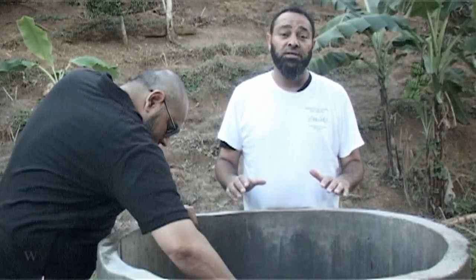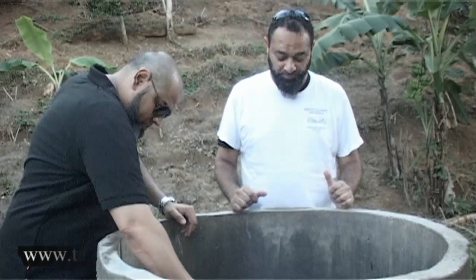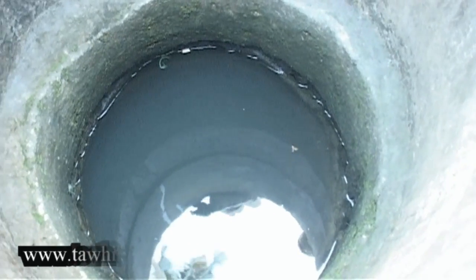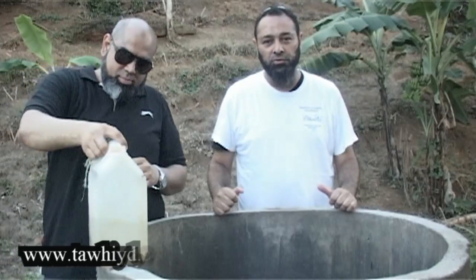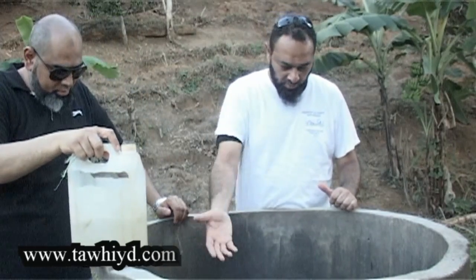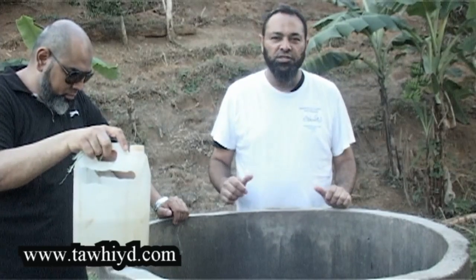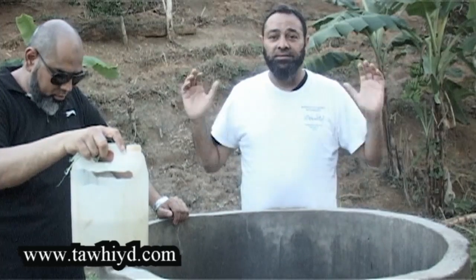This well is 120 years old and alhamdulillah there's still water, but the water is not in the best of condition. As you can see, this is what they use to take the water out. The water doesn't look very clean and the interior of this well doesn't look very clean and hygienic, but this is the only water available here.